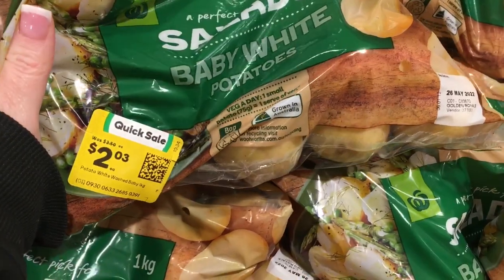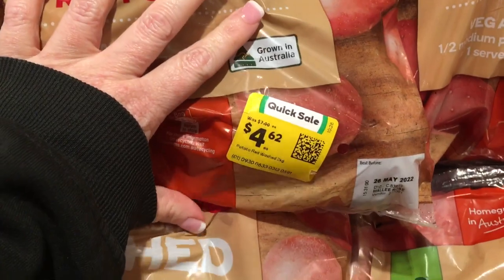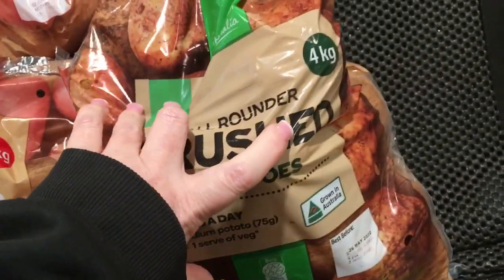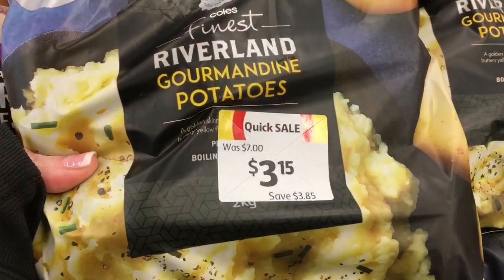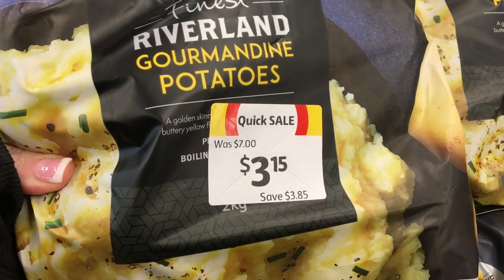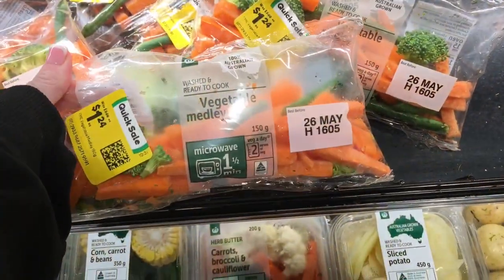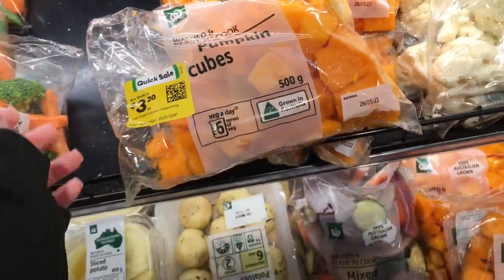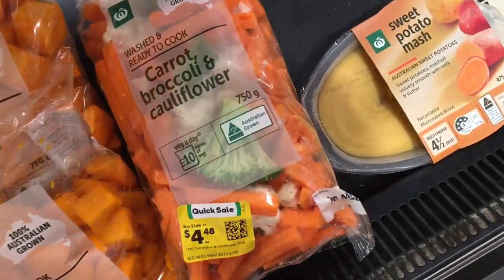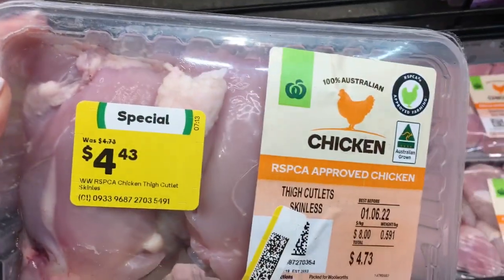Today I seemed to be haunted by potatoes marked down but still nothing at the price I'm happy with. My price point is one dollar per kilo or less, and pretty much all of these are over that. These veggie bags are always marked down but still not worth it for the weight — especially when pumpkin is a dollar fifty a kilo right now if you chop it up yourself. This chicken was really good though because I want to make a chicken noodle soup.